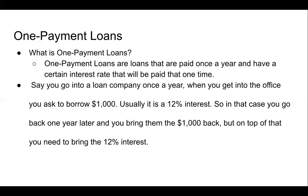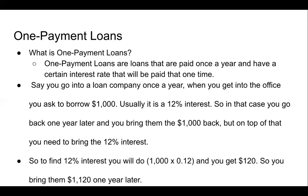Usually it's about a 12% interest rate. In that case, you go back one year later and bring them the $1,000 back. But on top of that, you need to bring back the 12% interest you owe. To find the 12% interest is very easy: you have 1,000 times 12%, or 0.12, and you get $120. So you bring them $1,120 one year later because of interest.